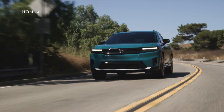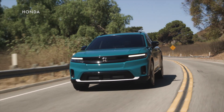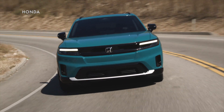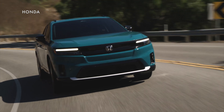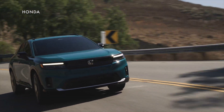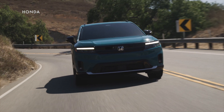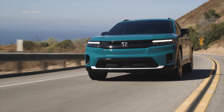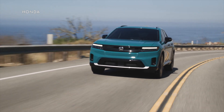Along with this vehicle, which is sure to be a pretty low volume product, Honda this year is also launching the Prologue, which is an all-electric battery-powered midsize SUV built on General Motors' Altium platform that's shared with the Chevrolet Blazer EV. Prices for that one start at $48,795, and it will be in showrooms soon.